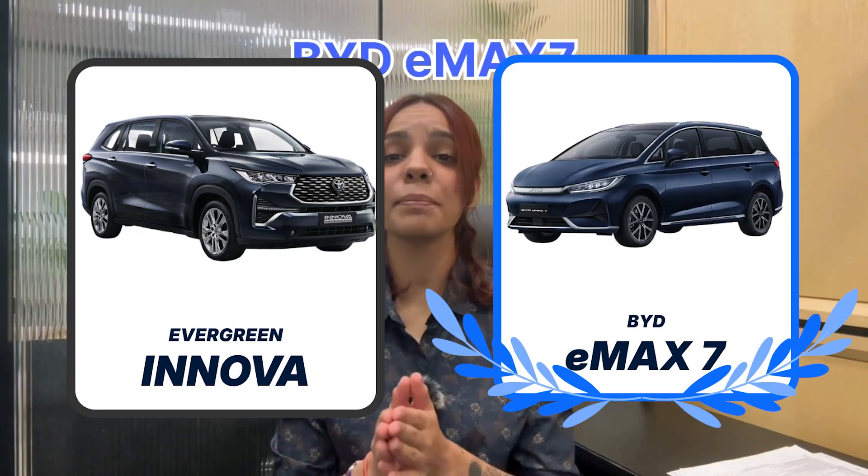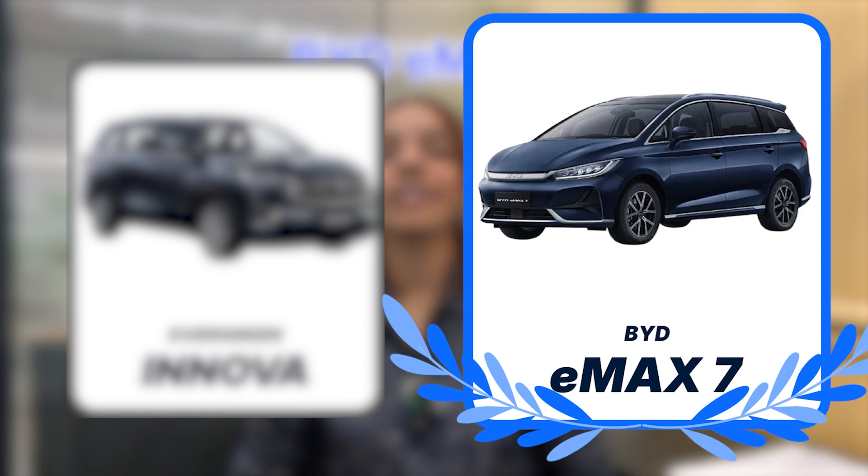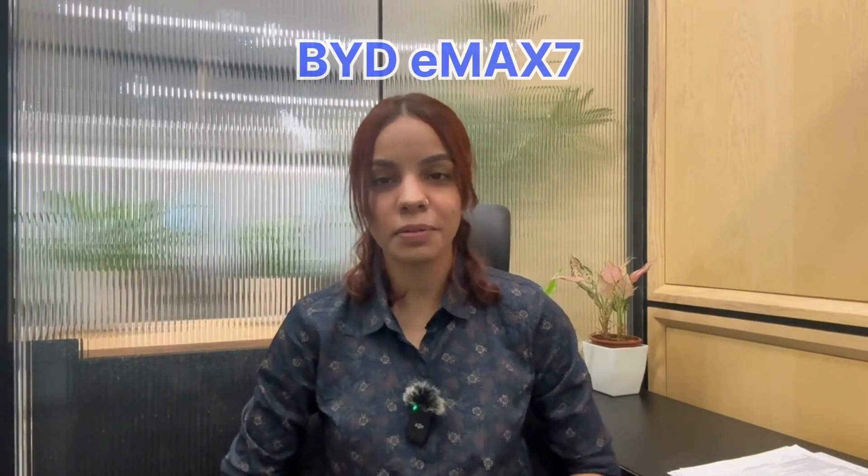Evergreen Innova ka green competition might be here. The BYD E-MAX 7 has been launched and this one looks pretty promising. Let me tell you why.